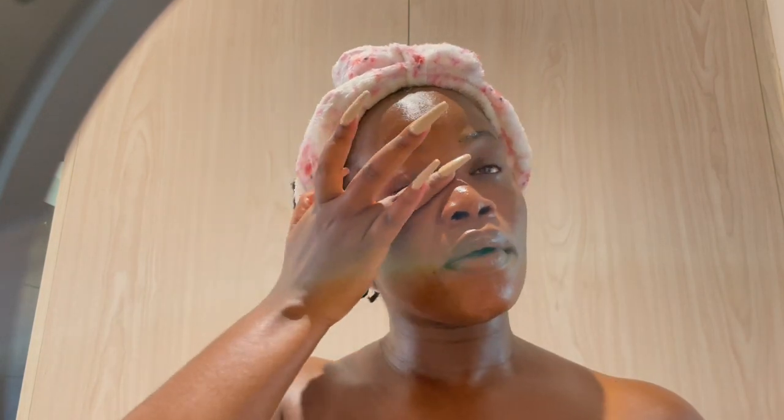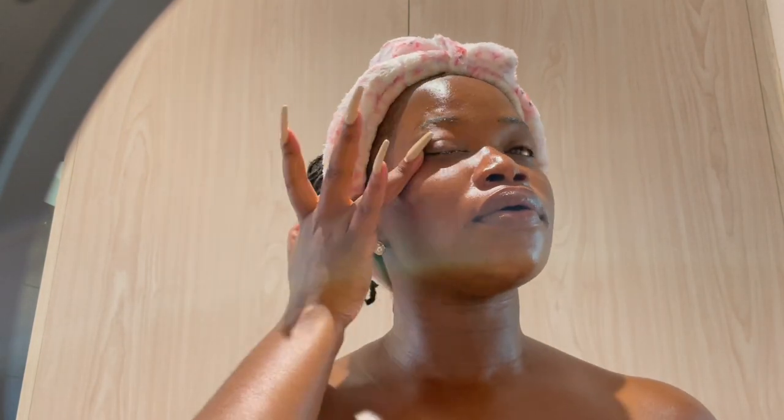Unfortunately, I ran out of vitamin C. I usually use the Timeless with ferulic acid and vitamin E, but I ran out of it. For eye cream, I'm going in with the same one I used last night, to prevent the puffiness around my eyes in the morning. Ladies and gentlemen, do not forget sunscreen - let us wear our sunscreen. It is very important because if you don't, the rest of your skincare doesn't make sense.